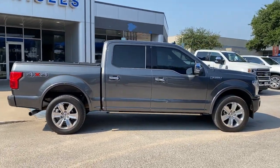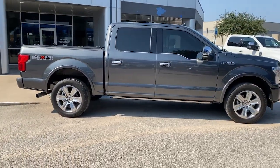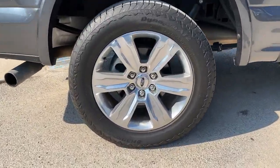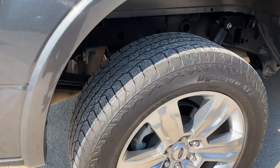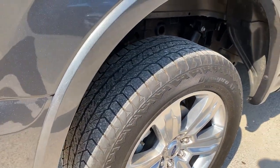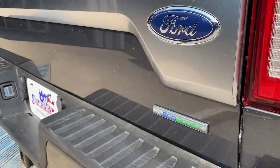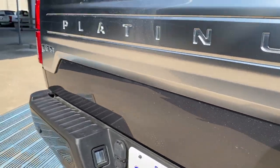Easier than ever to use, this truck is designed to maximize productivity on the road, trail, or job site. Feel the satisfaction that comes from reaching a higher level of productivity in this F-150. Treat yourself to a test drive today. Our friendly staff will give you an outstanding customer experience.